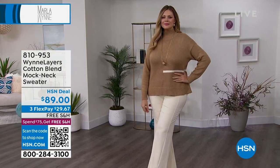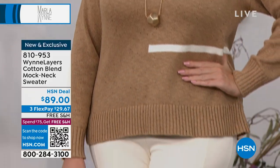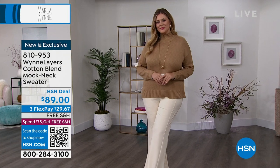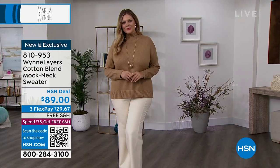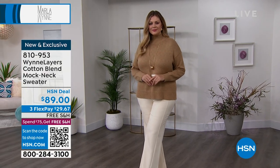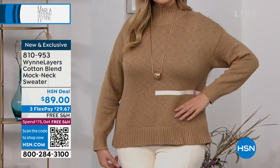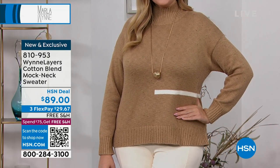As soon as it went to line, it was absolutely so popular already. It's brand new — I believe it's the very first live airing. We have beautiful color choices for you, and it's just so yummy and delicious. That cotton blend that we love that Marla brings to us — it's a mock-style turtleneck. Look at the length: great tunic length on here. $89, new today, extra small through extra large, and we also have 1X through size 3X available.